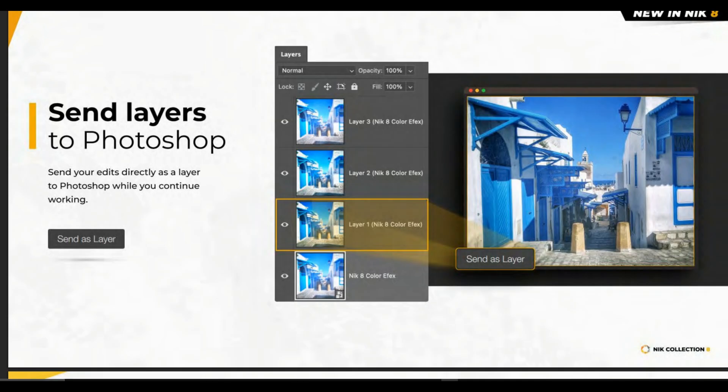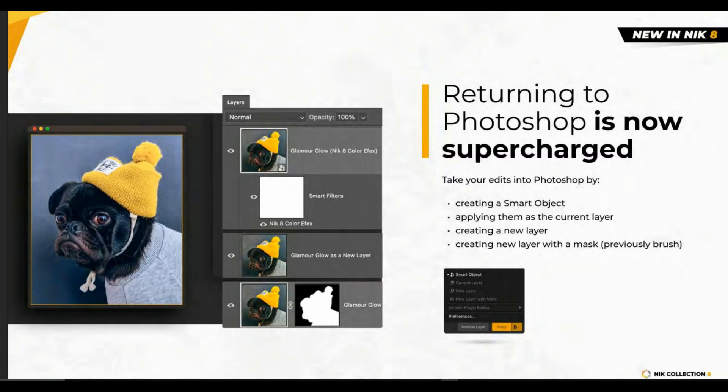Another change, again related to Photoshop, is that you can send layers directly to Photoshop as a layer while you continue working — all you have to do is make sure to select 'send as layer' and that's it. You can take your edits into Photoshop by creating a smart object, applying them as a current layer, creating a new layer, or creating a new layer with a mask.